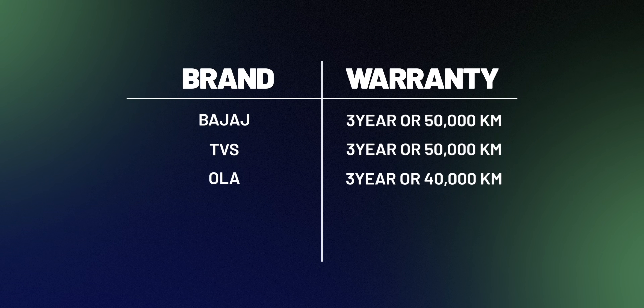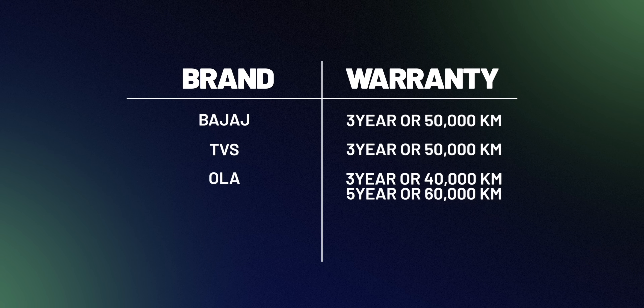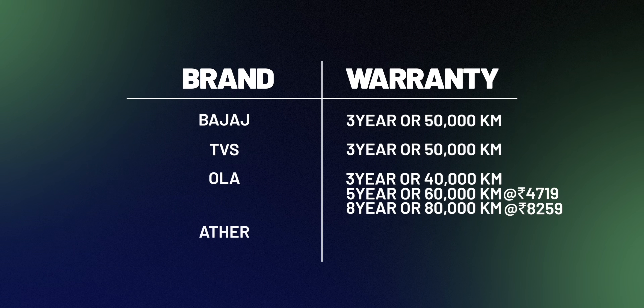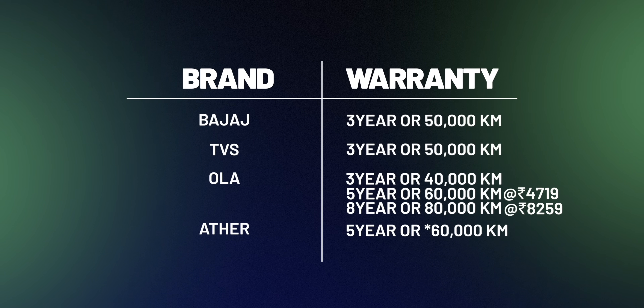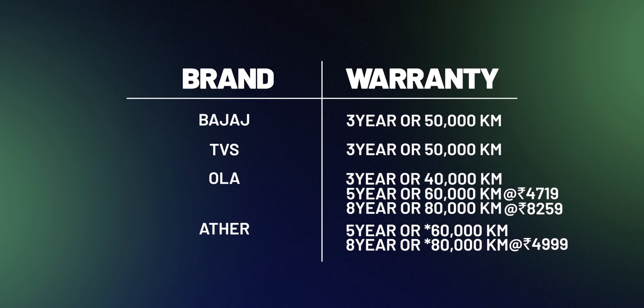Ola offers a similar three-year warranty or 40,000 kilometers, but you can pay more to extend it to five or eight years. Ather on the other hand offers a maximum five-year or 50,000-kilometer warranty by default, with an option to extend to eight years or 80,000 kilometers. That's a brilliant move that makes people more confident to buy a two-wheeler EV.